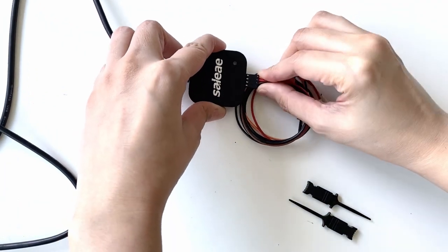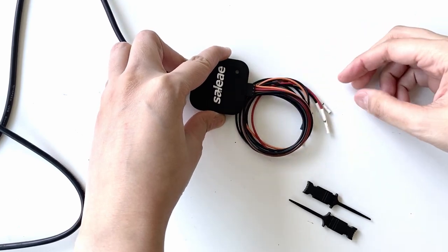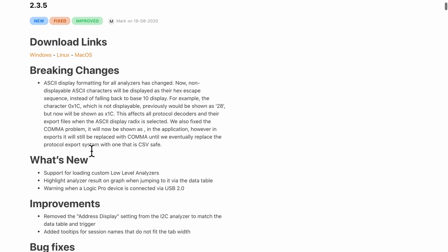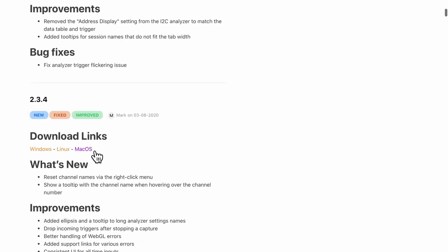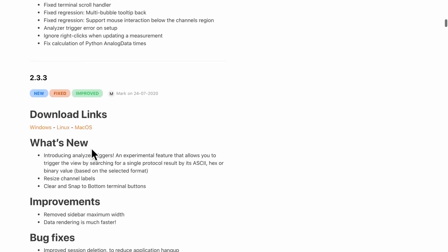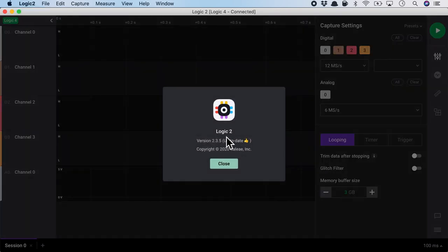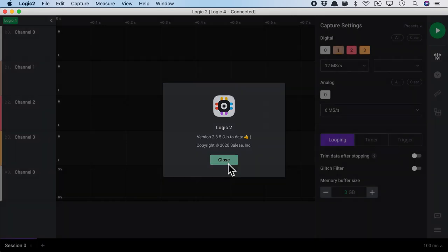But look at the Saleae logic analyzer hardware — it is tiny and simple with no complicated buttons or interfaces to deal with. I'm more excited about Logic 2, which is currently still in alpha. This version of Logic 2 is made with web technologies and the team is always updating. When you first open up Logic 2, it has a very crisp and clean design. I'm currently using version 2.3.5, which is up to date as of August 2020.